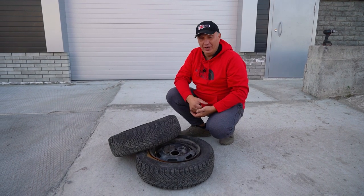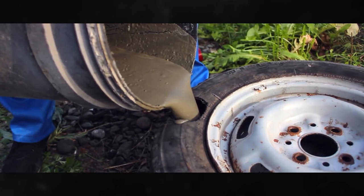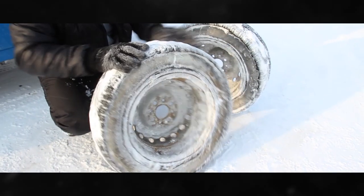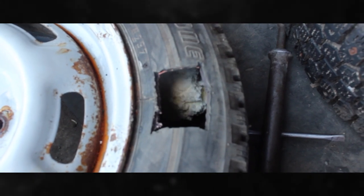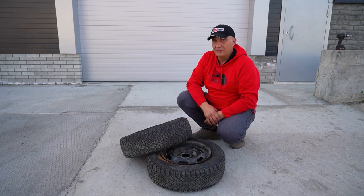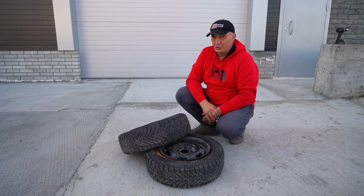Hey there, fellas. There's this running theme that comes up in our videos sometimes — tires that are resistant to getting punctured. We've tried concrete, freezing water, pouring in Coca-Cola, and using construction foam. But nothing really worked. Which is why today we're visiting our friends who soundproof cars, and they're gonna help us make some wheels that are actually impossible to puncture.